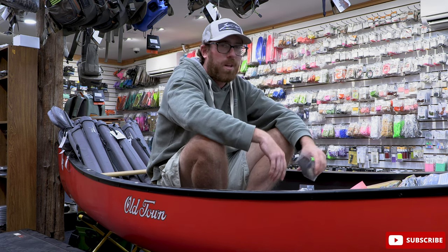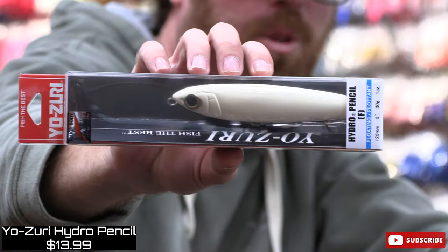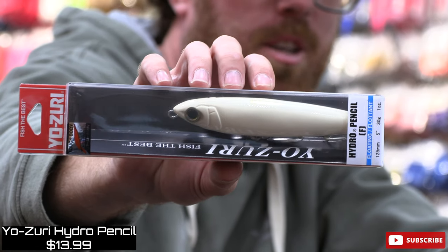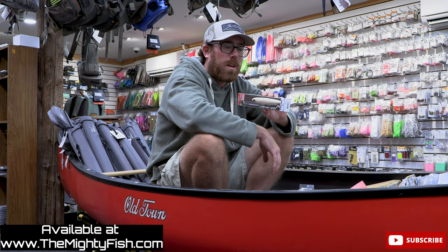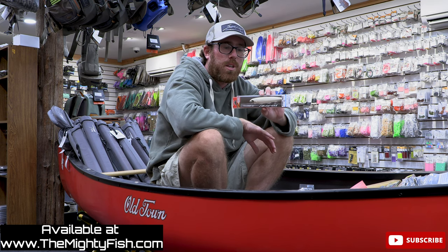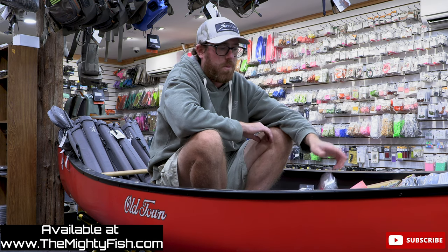Everybody knows I'm a nighttime fisherman, but I will throw small white spoof baits this time of year — just imitates the medium-sized bunker that we got running up and down. This is the Hydro Pencil from Yozuri. Love the hooks, love the action, love the castability on this guy. Perfect size bait — or imitation — for the size bait we got running up and down the beaches. So this thing is definitely one of my favorites.